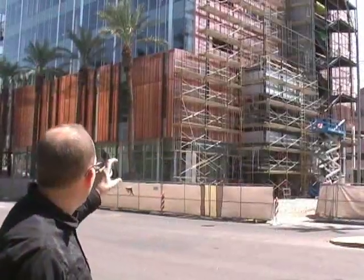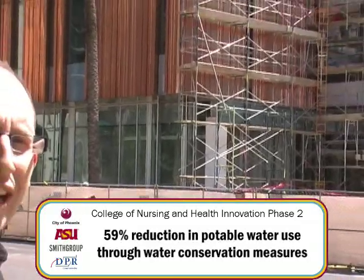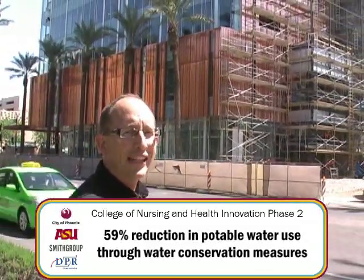Another significant feature is the full glazing at the street level, allowing transparency and visibility into the building — a way for the pedestrian to understand what's going on inside. It functions as both a downtown building and a campus building.